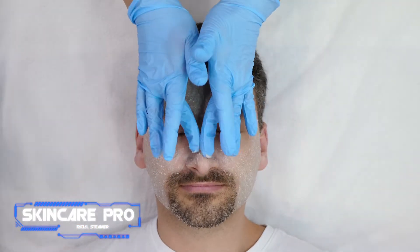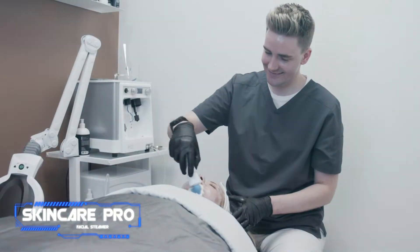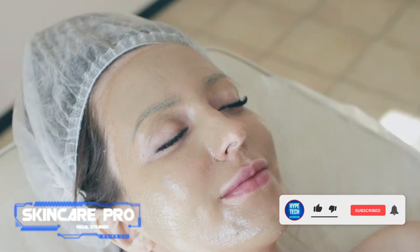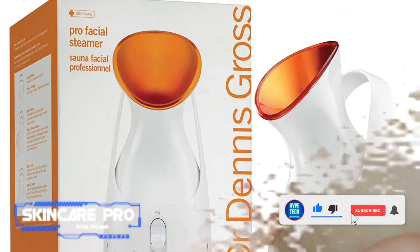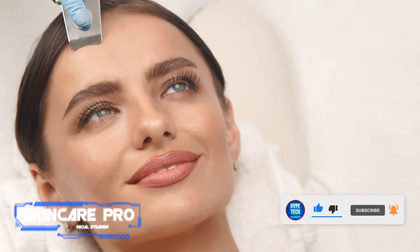Number 9: Skincare Pro Facial Steamer. Pros: steams your face in nine minutes, created by a dermatologist. Cons: expensive. With micro steam technology, the Pro Facial Steamer from dermatologist Dr. Dennis Gross releases a mist that both hydrates and purifies your complexion in just nine minutes.